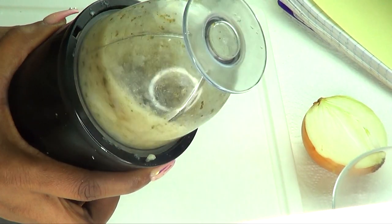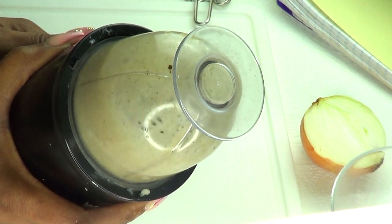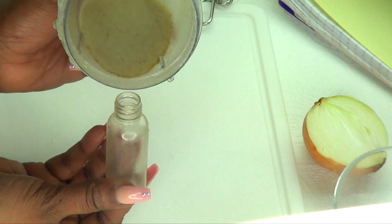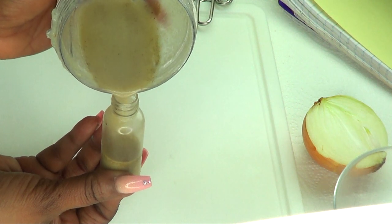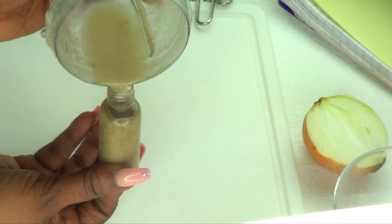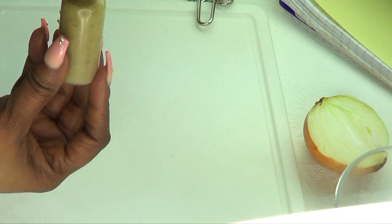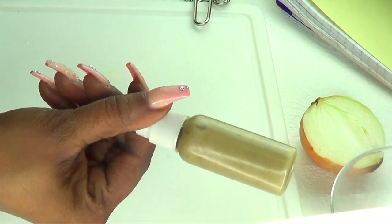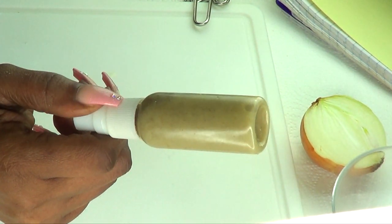And here it is — this is your brow treatment! To store it, make sure to use a small sterilized container. I'm filling up a little bottle here, which is good. This amount can last you about two weeks. Just cover it up and this is your brow treatment.